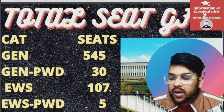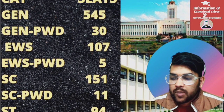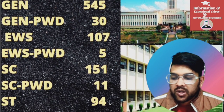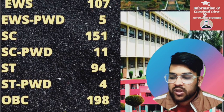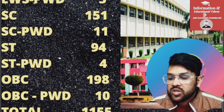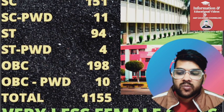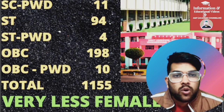Now for GFTI colleges: General, 555 seats. General PWD, 30. EWS, 107. EWS PWD, 5. SC, 151. SC PWD, 11. ST, 94. ST PWD, 4. OBC, 198. OBC PWD, 10. Total number of seats is 1,155. This covers total seats in CSE branch across IIT, NIT, IIIT, and GFTI colleges.